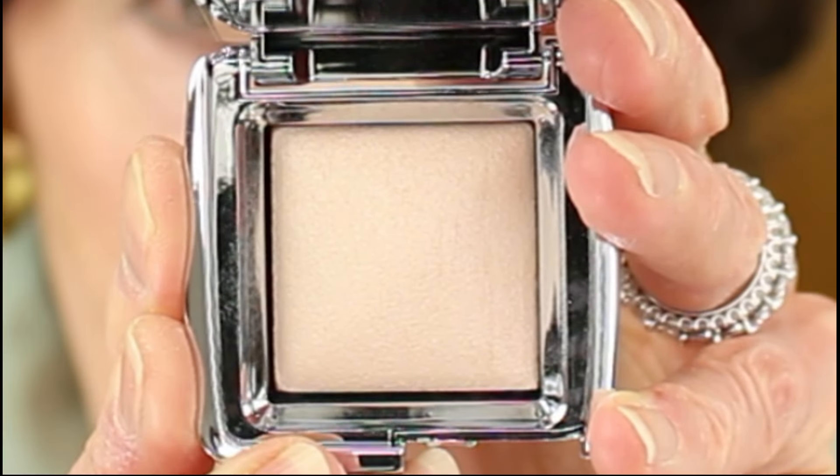And if you've watched any of my previous videos, you most likely are also aware of my undying love for the Hourglass Ambient Light Finishing Powders as well as the Ambient Light Strobe Highlighting Powders. I think that for our mature skin, the soft focus, subtle glow that these finishing powders create improves our finished look dramatically. I would love to purchase the newest Hourglass Ambient Light palette from last holiday season, but it's almost always sold out when it goes on sale.